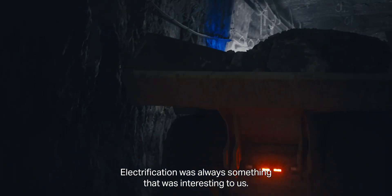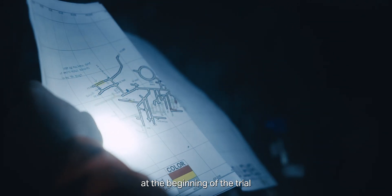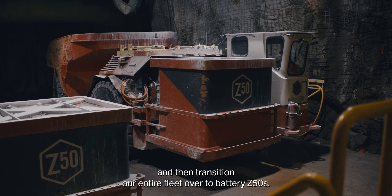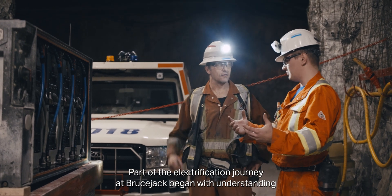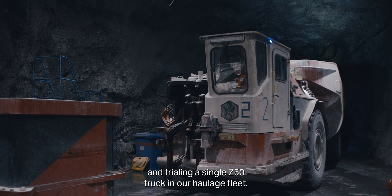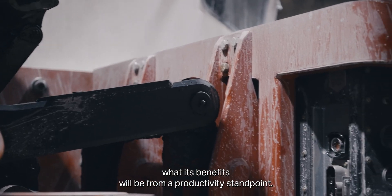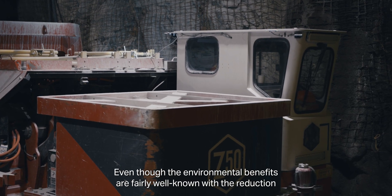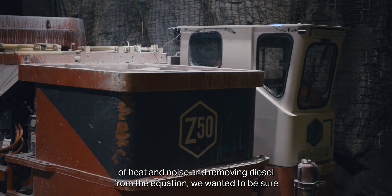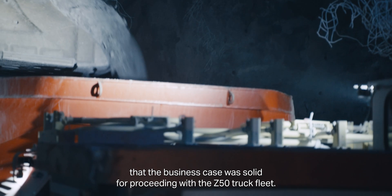Electrification was always something that was interesting to us. The trial started with just one truck, and our goals — we set a set of KPIs at the beginning of the trial — we wanted to see if that one truck was going to be able to meet those KPIs, then transition our entire fleet over to battery Z50s. Part of the electrification journey at Bruce Jack began with understanding and trialing a single Z50 truck in our haulage fleet. Even though the environmental benefits are fairly well known, with the reduction of heat and noise and removing diesel from the equation, we wanted to be sure that the business case was solid for proceeding with the Z50 truck fleet.